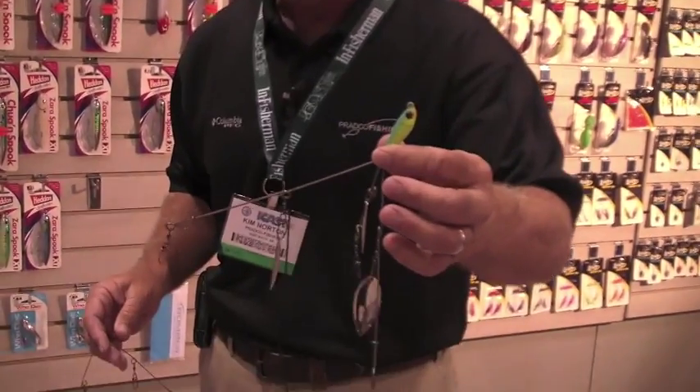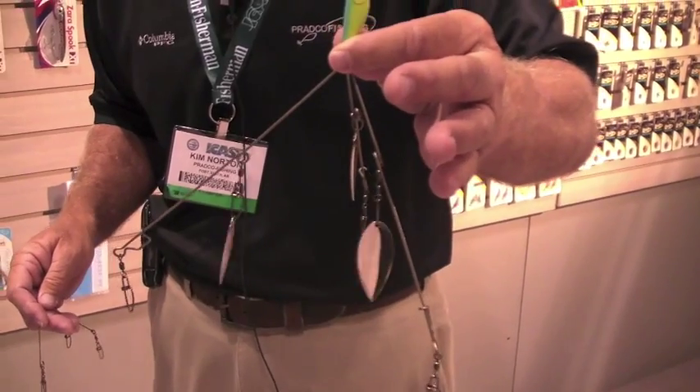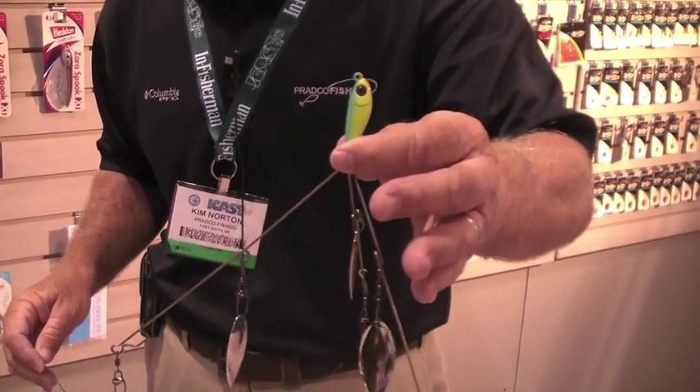I'd like to talk to you a little bit today about something new we have in our Bomber Saltwater line. Everybody recognizes this — it's an umbrella style rig.